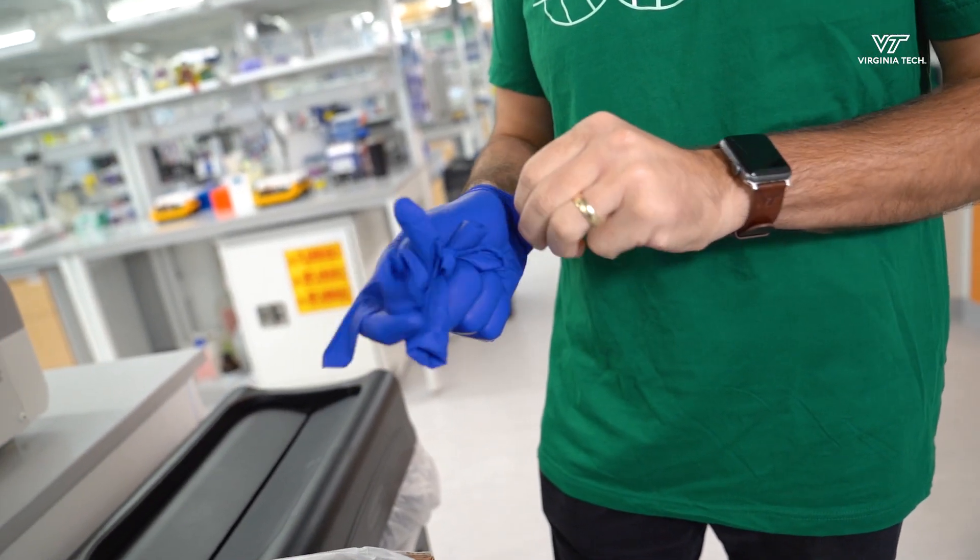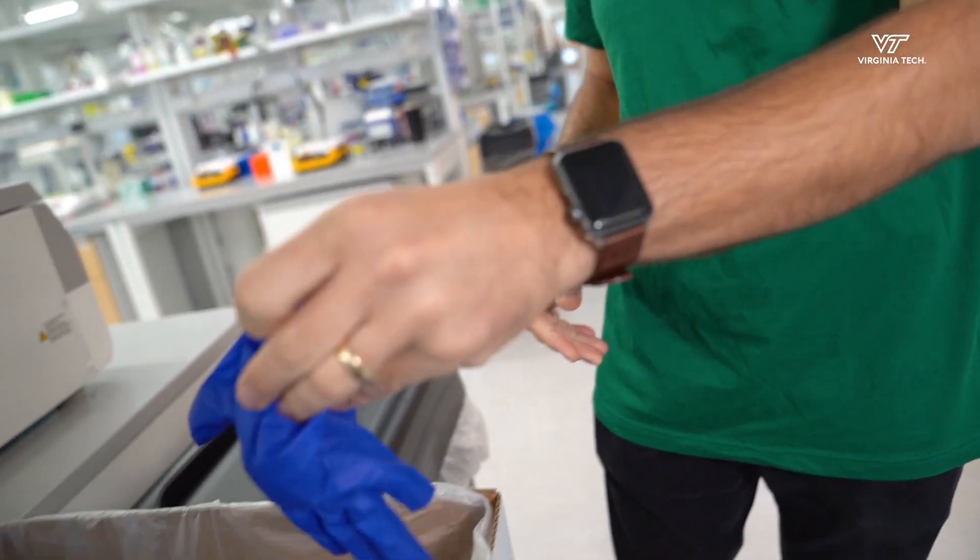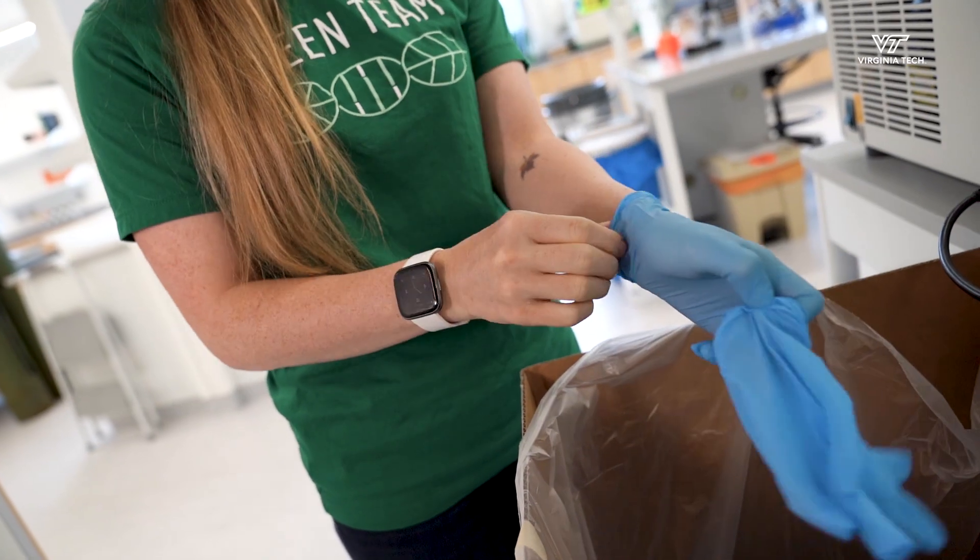One of the things we do is we recycle our gloves, so that takes away a lot of the waste that we have here in our lab.